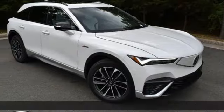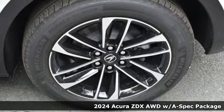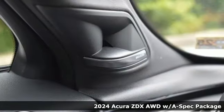It's a new 2024 Acura ZDX. This ZDX is where performance, luxury, and utility coexist, not contradict.